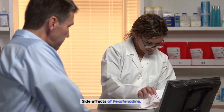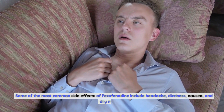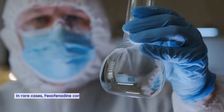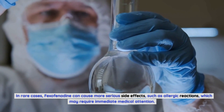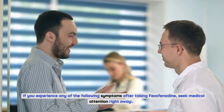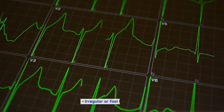Like all medications, fexofenadine can cause side effects, although not everyone will experience them. Some of the most common side effects include headache, dizziness, nausea, and dry mouth. These are usually mild and go away on their own. In rare cases, fexofenadine can cause more serious side effects such as allergic reactions. Seek medical attention right away if you experience difficulty breathing, swelling of the face, lips, tongue, or throat, severe dizziness or fainting, or an irregular or fast heartbeat.